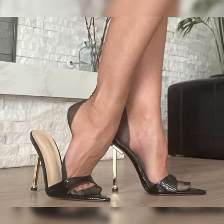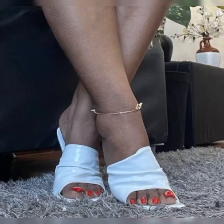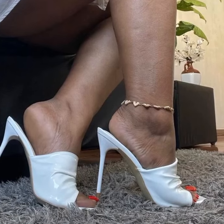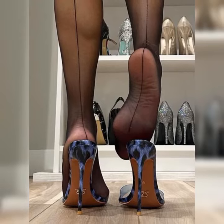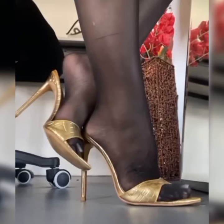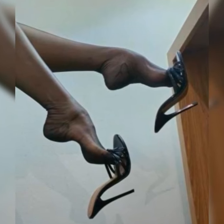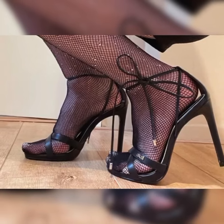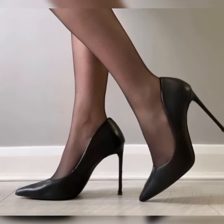Now let's talk about the endless possibilities when it comes to styling pumps. You can rock them with a sleek pencil skirt and blouse for a polished office look, or pair them with skinny jeans and a cute top for a casual chic ensemble. And of course, pumps are the perfect finishing touch for a stunning cocktail dress or formal gown.